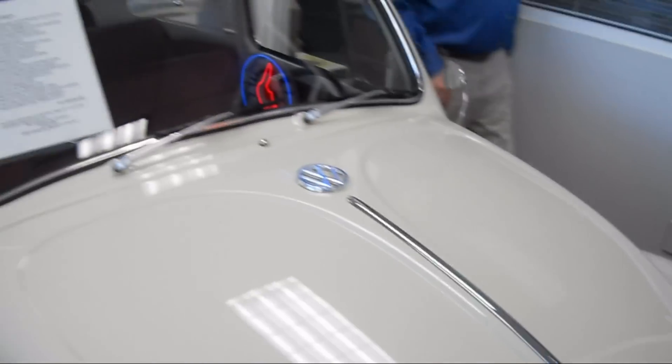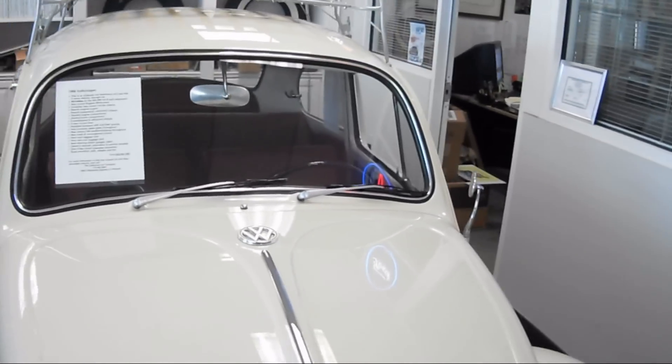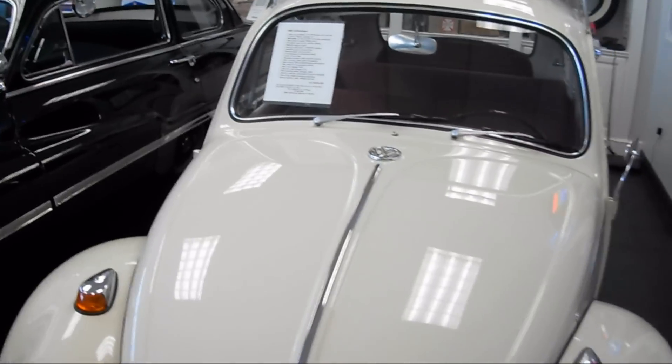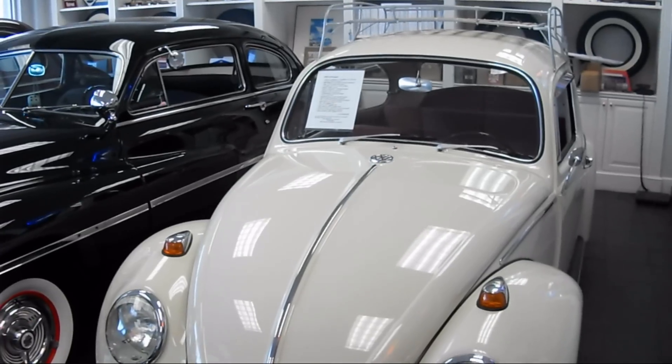And what were you looking for on this car, Jim? This one is $25,000. There is some flexibility in the price, but we have the receipts for the restoration. It was a $25,000 restoration, and you can actually watch the video and see all the work that was done to the car.